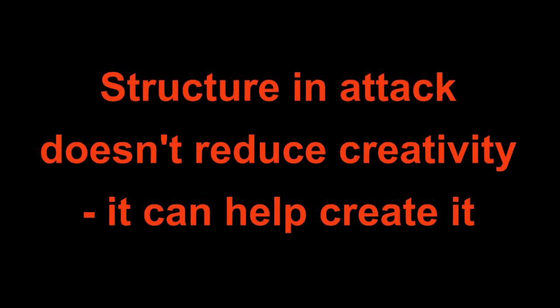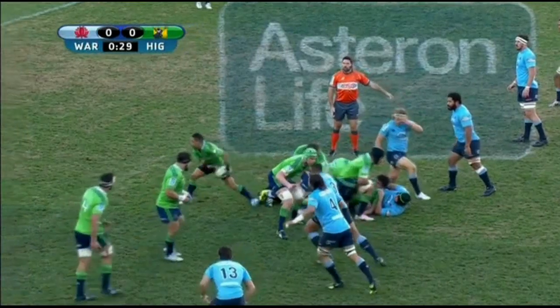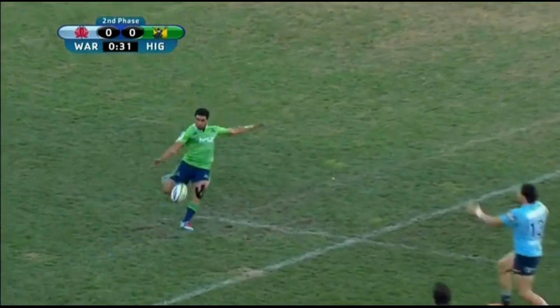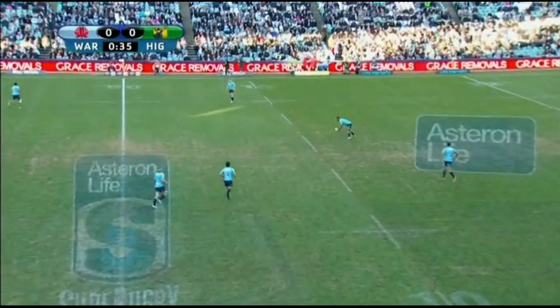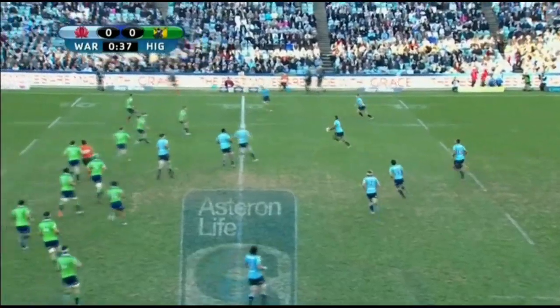G'day everyone, it's Scott Allen from The Raw. Bernard Foley and Kirtley Beale have been getting plenty of praise for how they're leading the Waratahs around an attack, and rightly so. But the playmakers can only ignite a team's attack if they've got players providing them options as runners. Today I want to show you how the Tars are using a simple attacking structure for their forwards to get them going forward, create quick ball, and help set up opportunities for those players out wider.